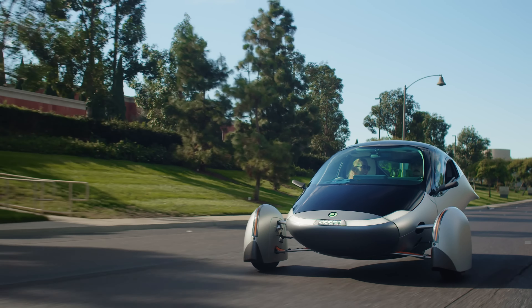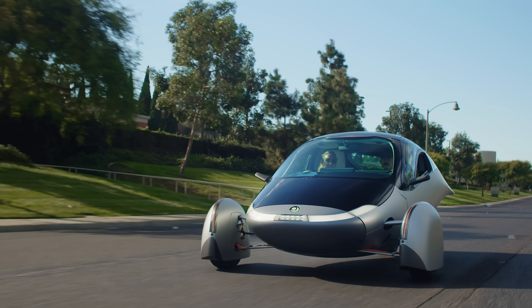Aptera's streamlined body mimics the movement of nature, effortlessly gliding through the air, crafted with the same attention to detail we see throughout it. Its lightweight construction and optimized shape work in harmony to deliver exceptional range by using a fraction of the energy of the average EV on the road today.